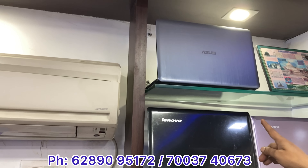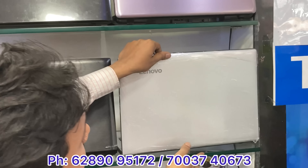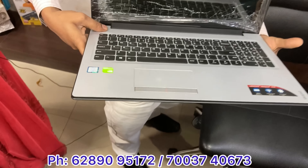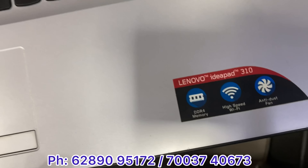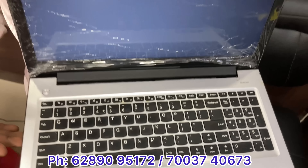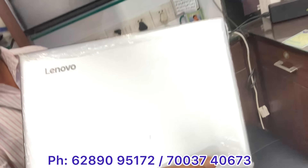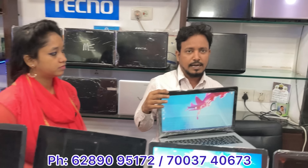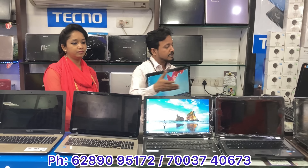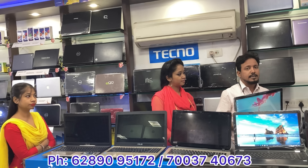Lenovo Z570 series, full metal body, Core i3, 4GB, 320GB — 10,500. Asus quad core, 4GB, 1TB — 11,500. Lenovo Core i3 6th generation, 4GB, 1TB, full metal body — 15,500. Core i3 6th generation with Radeon graphics and full HD display — absolutely no scratches, fresh condition — 15,000. We have a huge stock. You can visit us and see for yourself.